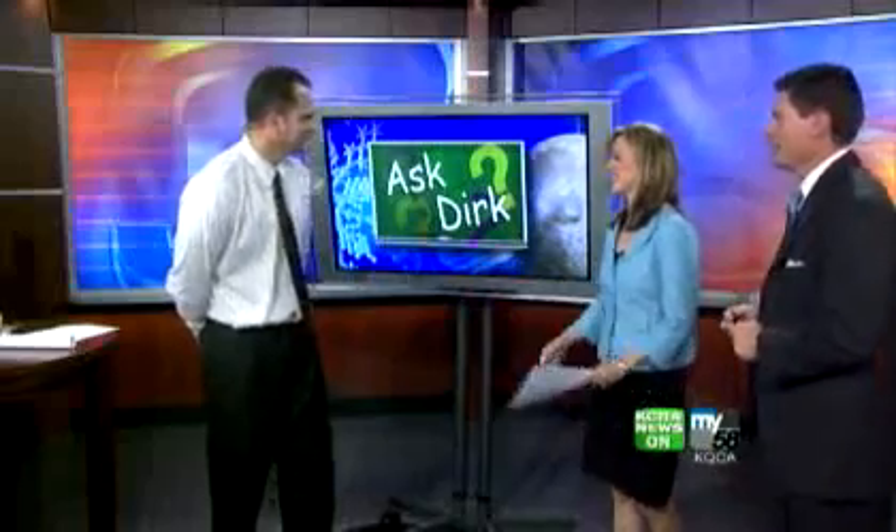It is Thursday, which means, of course — come on — it's time to ask Dirk a question. The question is, where were you? I was just over here to the side. So, Dirk, what are we asking you today?